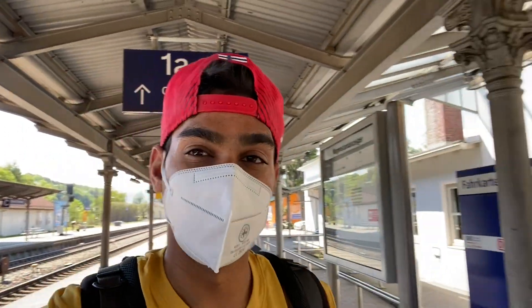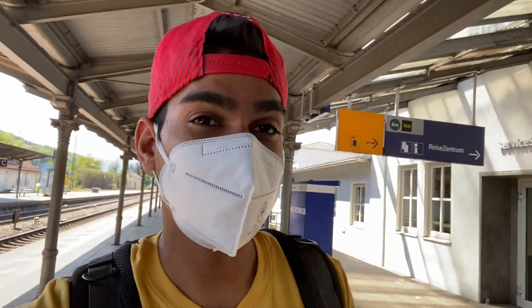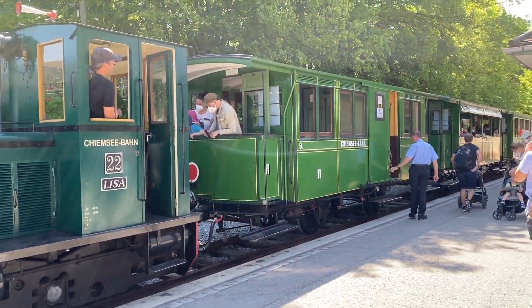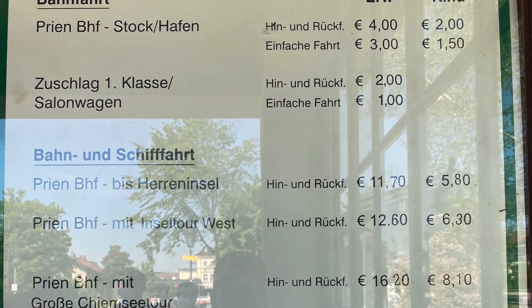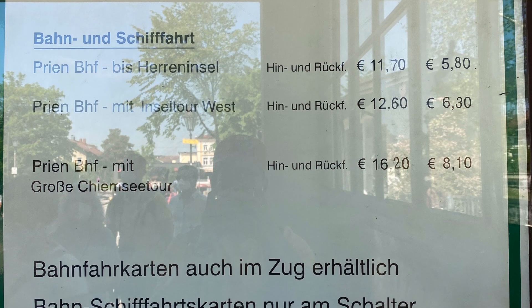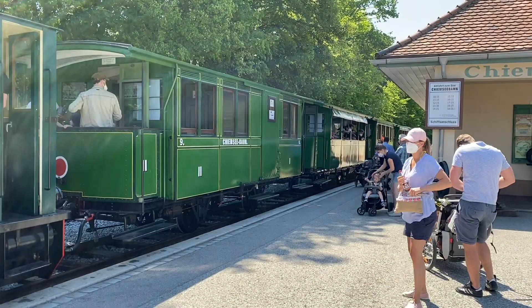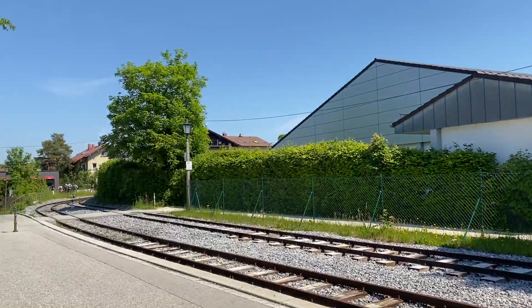We are already at Chiemsee Bahnhof and now we have to do a short track, around 20 minutes, to reach the lake. Just out of the train station you can also find a train which will cost around 2 euros for a child and 4 euros for a normal person. The second option is you can walk, which will be around 20 minutes, and we are going to do that.